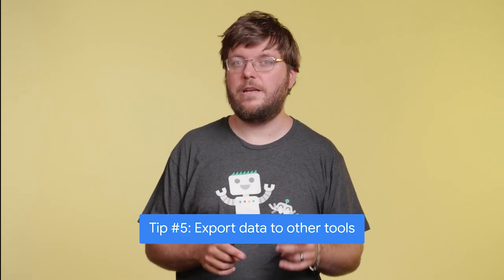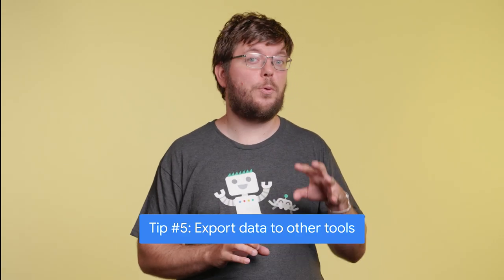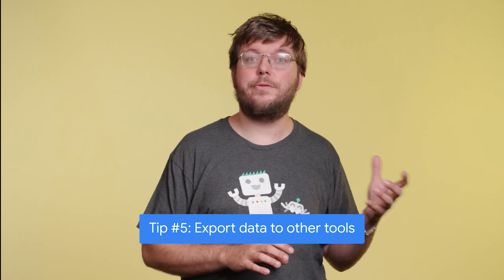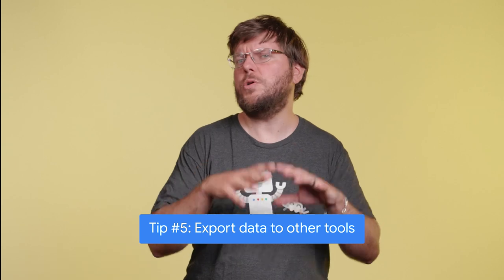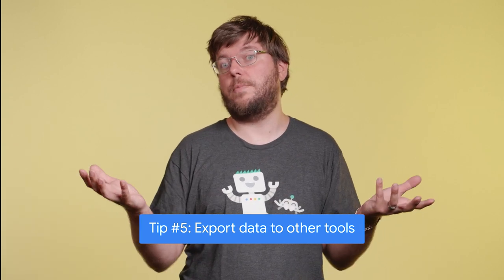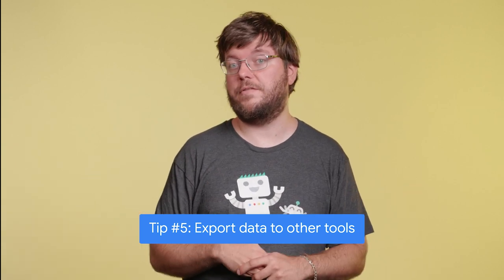Last but not least, Google Search Console lets you export this data into other tools where you can combine all the information from Search Console with information from other tools and do your own data analysis to learn more about your site and your site's performance in Google Search.